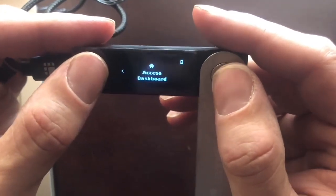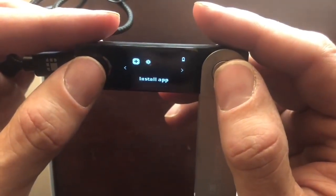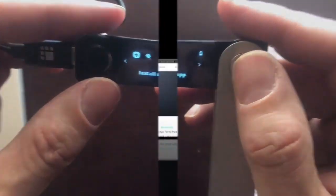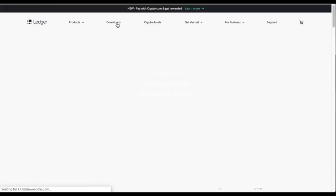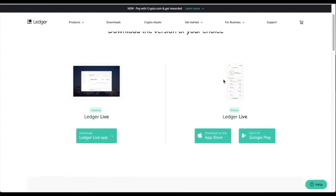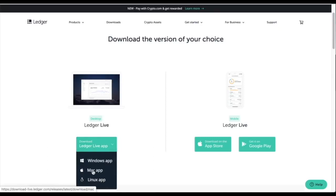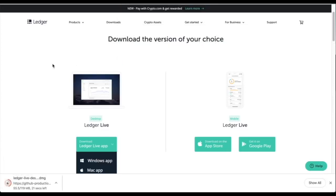The device is ready. Let's access the dashboard and go into Ledger Live. Here we are on ledger.com — this is the official website where we download the Ledger Live app. Click on downloads, go to manage your crypto, and click download. You can download it to your Android phone, iPhone, or desktop. I'm going to download it to my computer first. The file is Ledger Live Desktop 2.0.1 Mac DMG, about 119 megabytes.